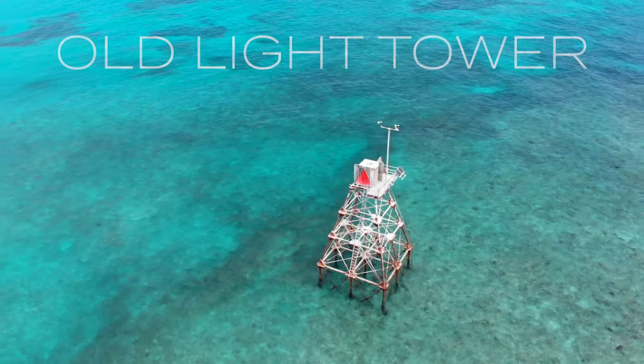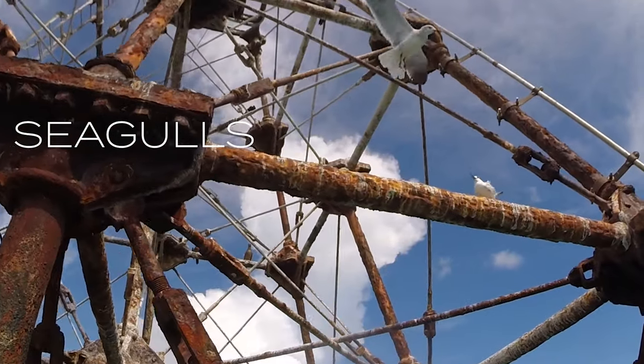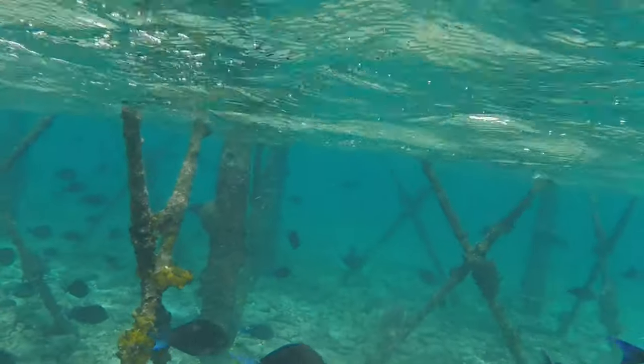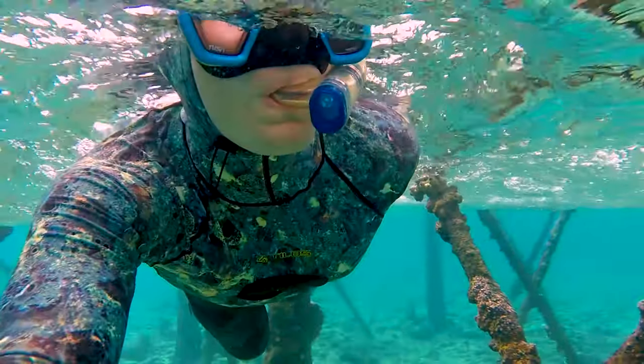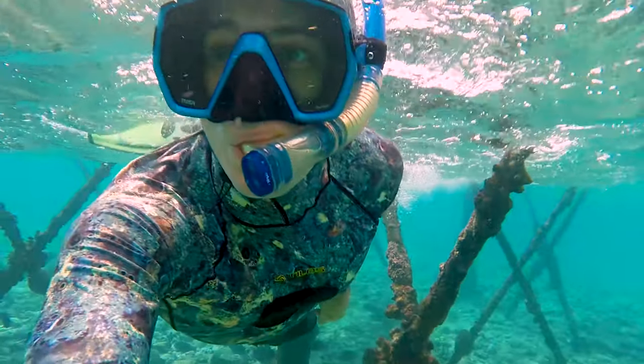Now we're getting closer to the old light tower, and under this old light tower it's very shallow. You can see there are a lot of birds and seagulls living up on this tower. Let's go under these pilings and have a look. You can see the pilings have a lot of coral grown over them, which makes a great hiding spot for some beautiful tropical fish that are hiding here to get away from ocean predators.